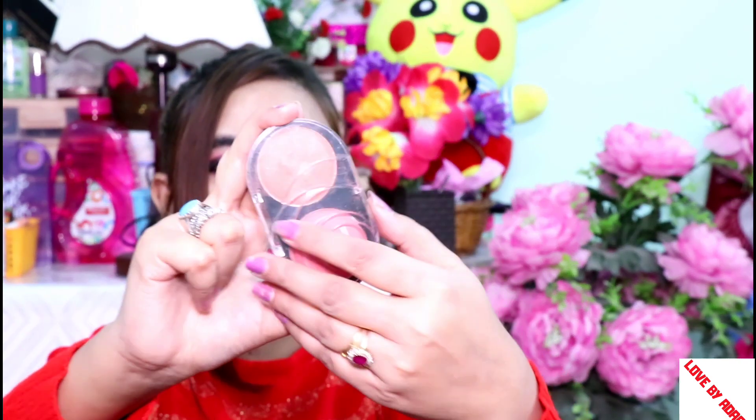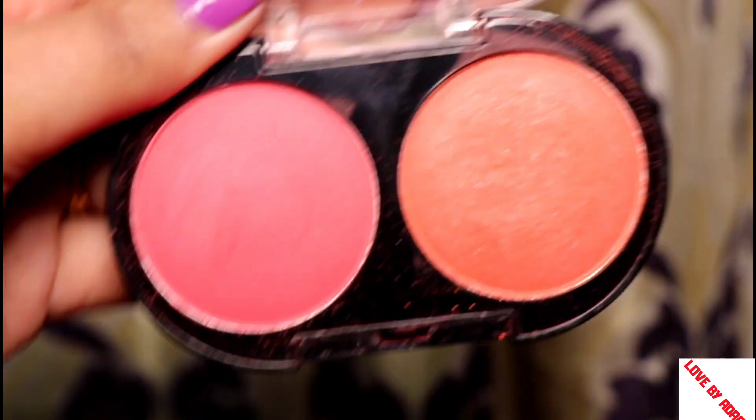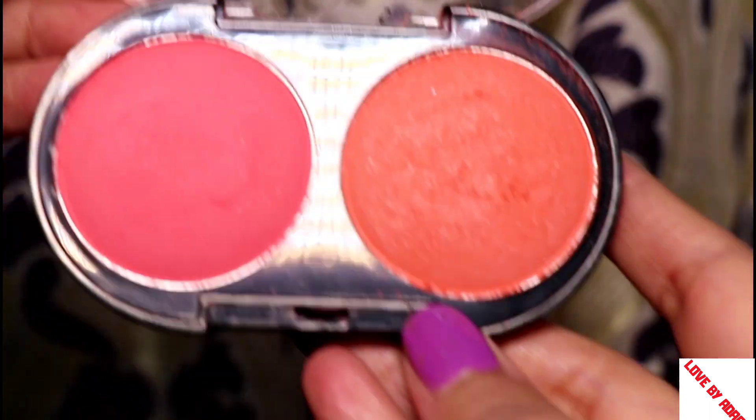This one is a MAC dupe — yes, it is a MAC dupe. You can see there are 2 shades: one orange shimmer and one matte pink color, and this is from the local market. It was just 200 rupees, so I can't get MAC's products in this range. I got it for just 200 rupees and it came as a single shade.